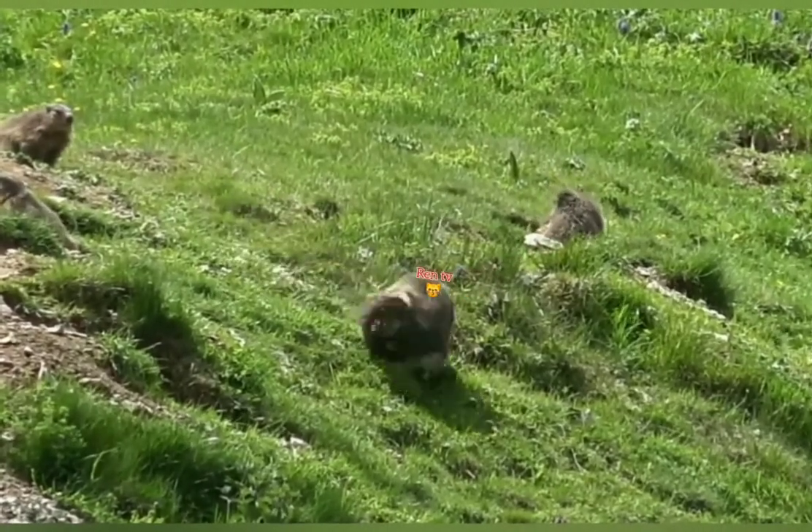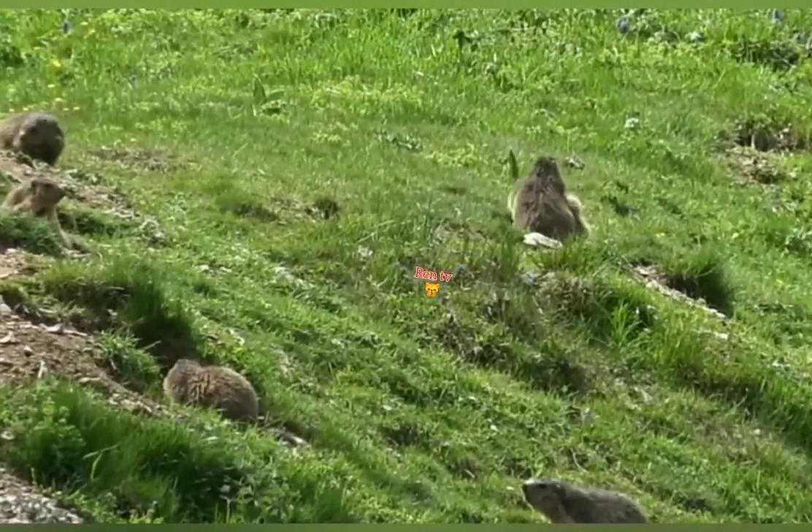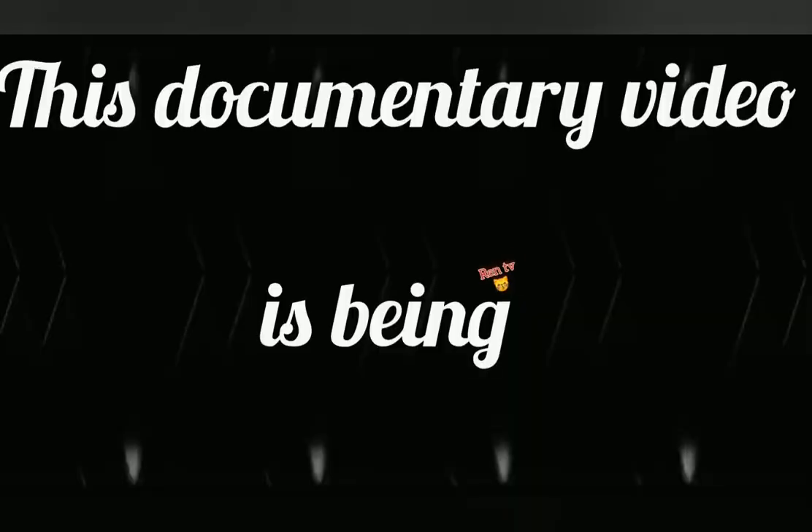In the traditional definition of hibernation, the largest marmots are considered the largest true hibernators, since larger hibernators such as bears do not have the same physiological characteristics as obligate hibernating animals such as assorted rodents.